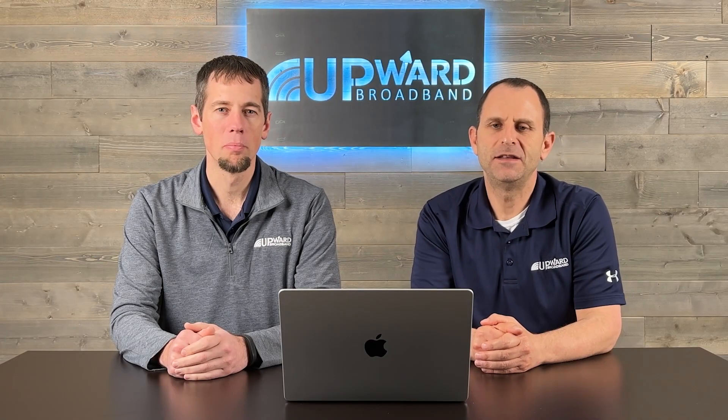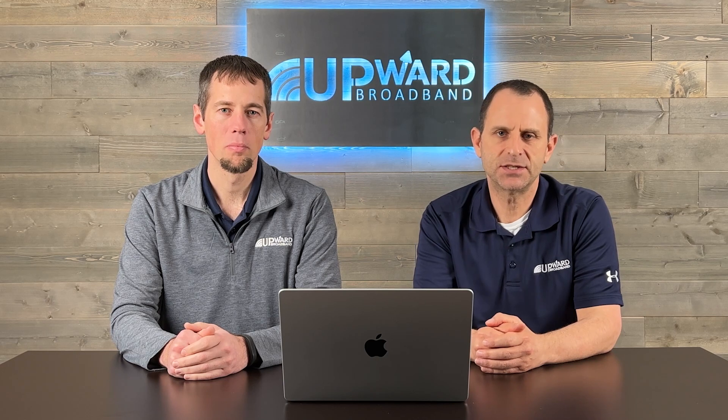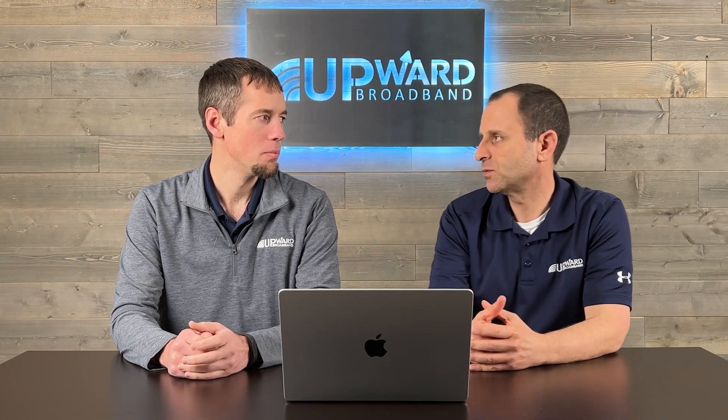I'm Warren. And I'm Tim. In this video we're going to discuss whether or not fixed wireless internet is the same as Wi-Fi, or the Wi-Fi you have in your home. So Tim, is fixed wireless internet the same as Wi-Fi?